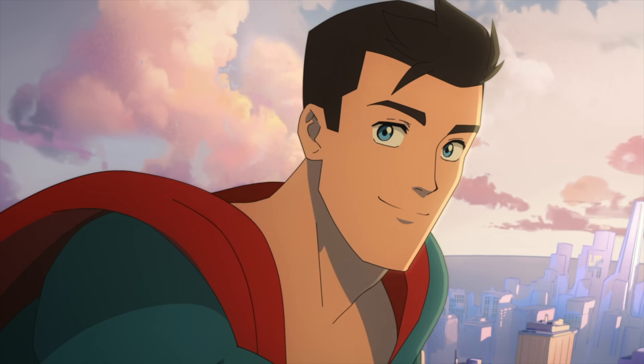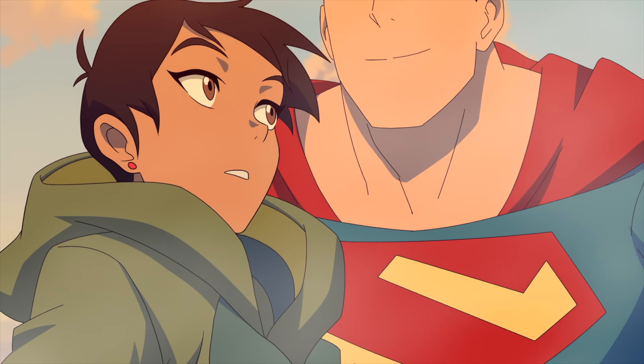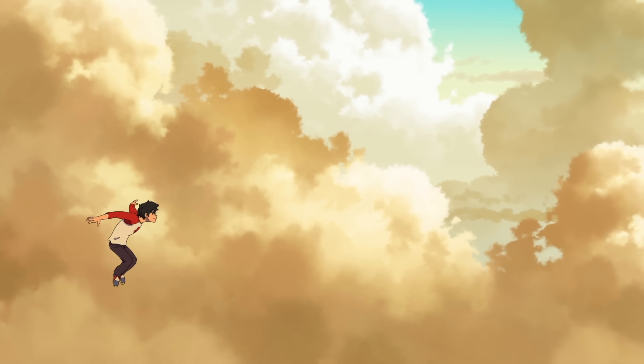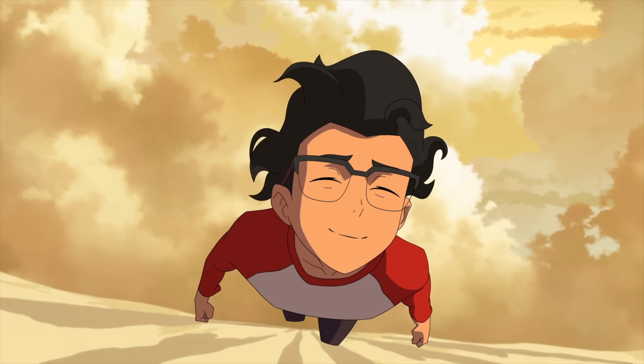My Adventures with Superman is back for its second season and I'm having a great time with it. I was a huge fan of the first season with its animation and character work — it has some of my favorite depictions of Clark Kent and Lois Lane ever made, and it has such a unique identity, pulling more from Japanese anime styles and tropes that set it apart from a lot of other animated superhero shows.